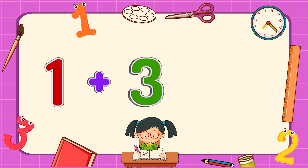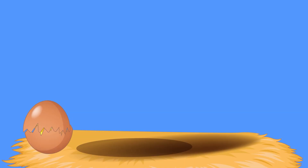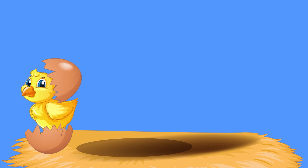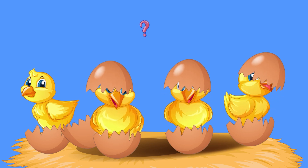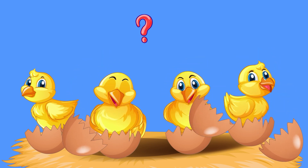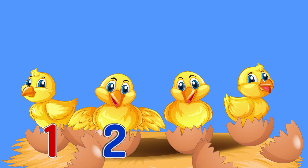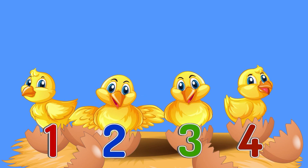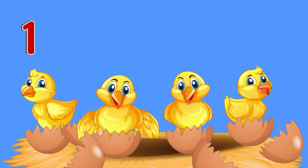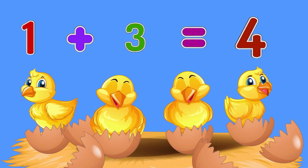One plus three equals four. One chick came out of the egg, then three more chicks did the same. How many chicks came out of the egg? One, two, three, four. One chick plus three chicks equals four chicks.